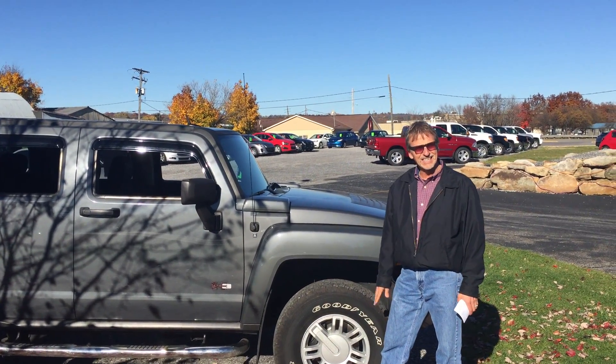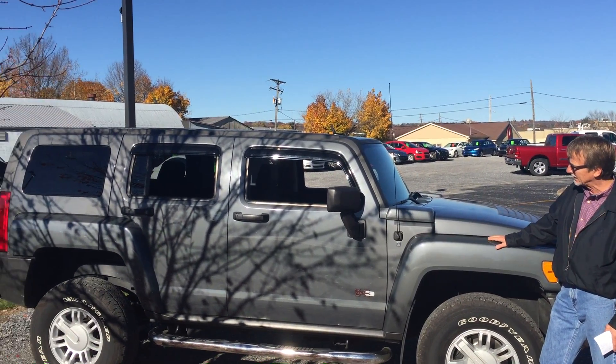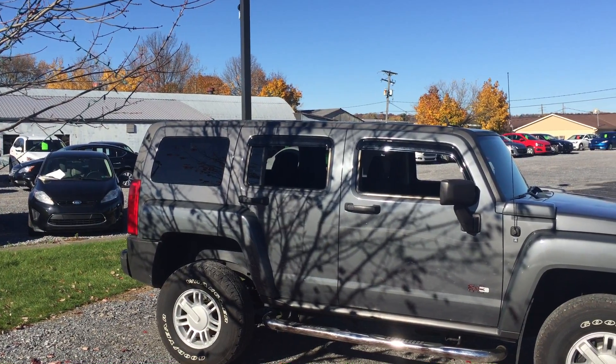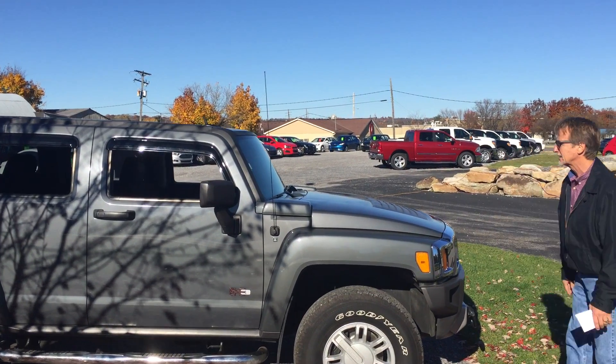Very neat color on this H3 too. I really like it. I've driven it around some myself. Runs perfect. You won't be disappointed. And let's take a look inside.